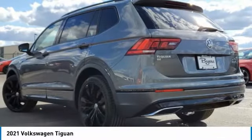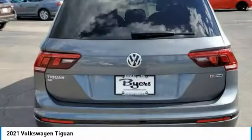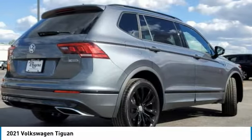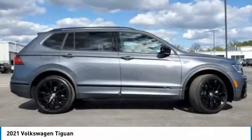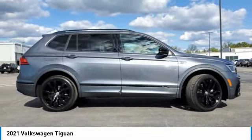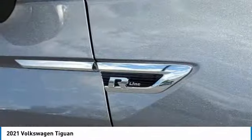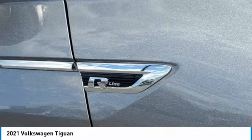Here are some of this vehicle's great options: turbocharged, panoramic roof, all-wheel drive, heated mirrors, aluminum wheels, rear spoiler, brake assist, daytime running lights, four-wheel disc brakes, tires, front performance. Searching for a dependable vehicle that looks great, too?